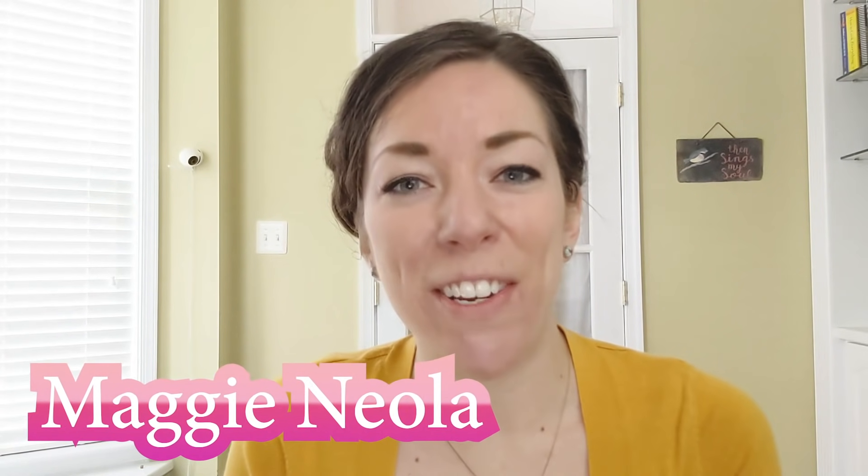Hi, my name is Maggie and I'm a registered dietitian. That means I teach others about how food impacts our bodies. So today we're going to talk about just that.